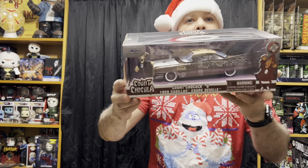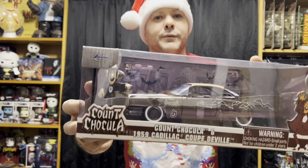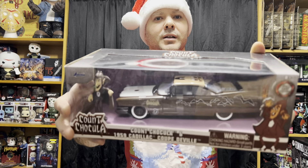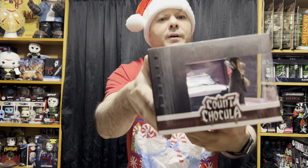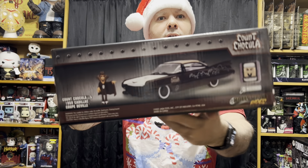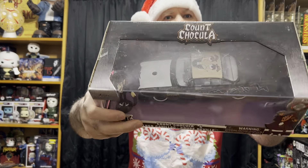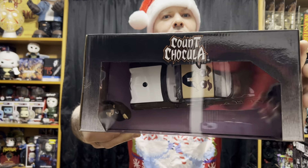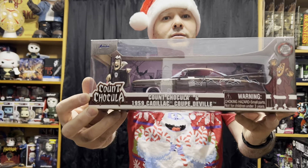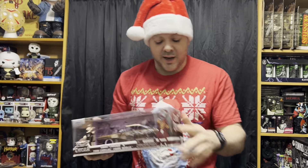Something else I've been wanting for over a year is this die-cast metal Count Chocula car made by Jada. They made a couple others — I showed you the Frankenstein one before, and I have the Freddy Krueger. They also have a Pennywise one as well.